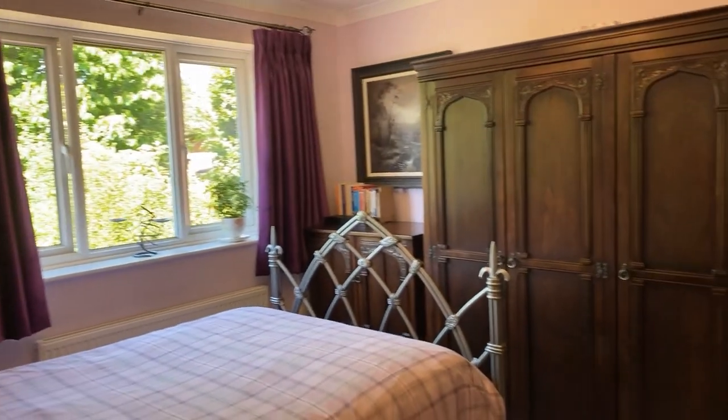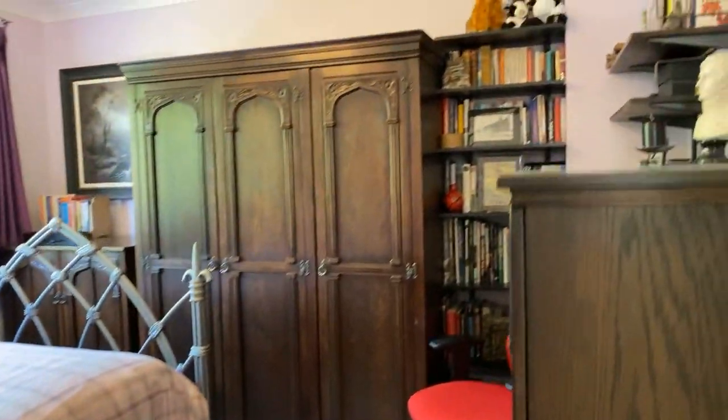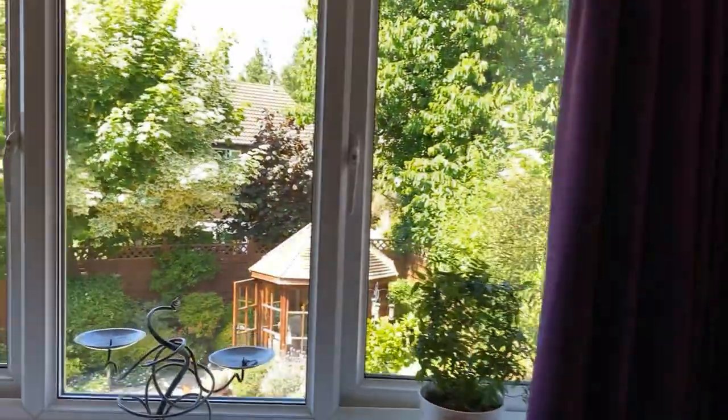Going back out from the master bedroom, bedroom two is at the rear of the property. Another well proportioned double room — there's a lot of furniture in here but this is a good sized double that can comfortably take a king size bed. This room benefits from views out over the rear garden.